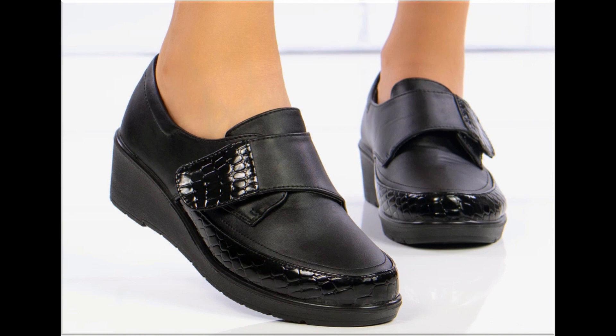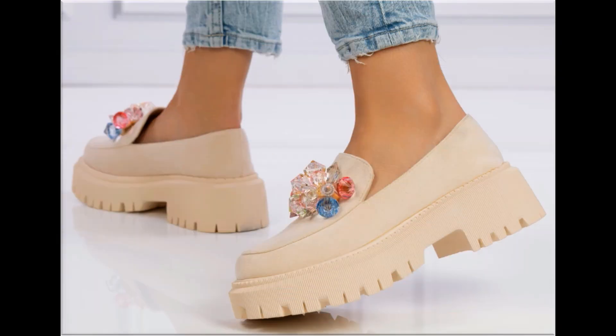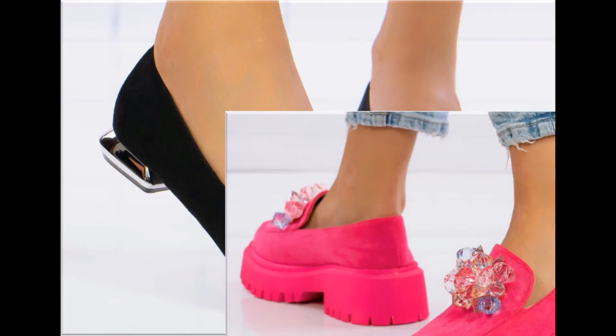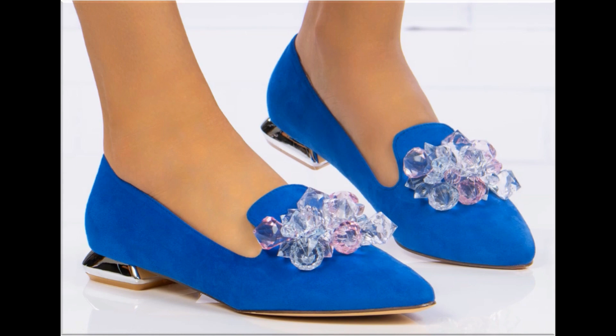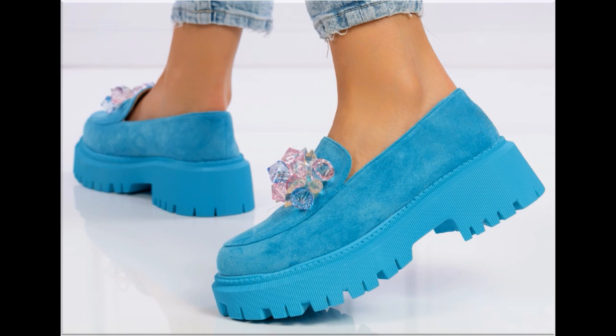Now it is the right time if you are interested to order any one pair out of this pretty collection. These designs are all beautiful, attractive, soft and comfortable, so you can enjoy your walk in these designs. These pairs are fit for casual wear, formal wear and office wear as well.